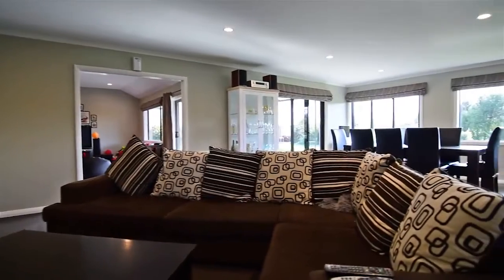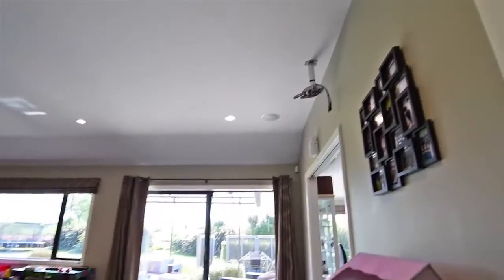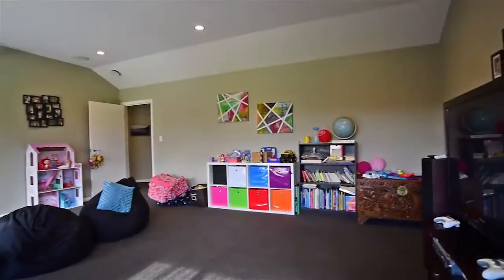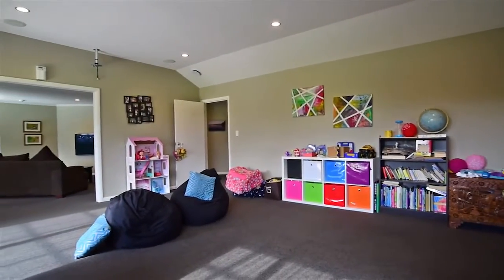There is an open plan living and dining area, plus an additional separate living room that can be closed off. Wired for surround sound with a mounted projector bracket, this would make an ideal media room.